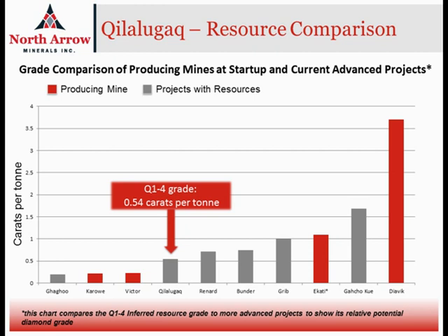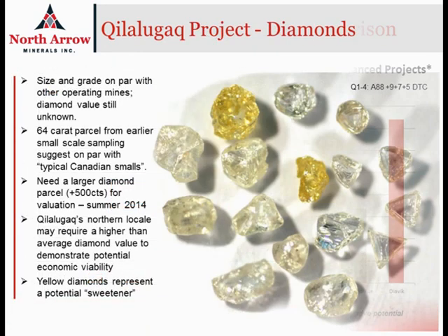We have an overall parcel size of just over 60 carats that have been recovered from Q1-4. The diamonds look very good — they look like typical Canadian production — and it's really necessary for us to get a larger sample. We're estimating a sample size in excess of 500 carats or so to give us a real indication of what the value of these diamonds might be. With Q1-4's northern location, we think we're going to need a diamond valuation that's at the higher end of the average for Canadian mines or advanced projects.